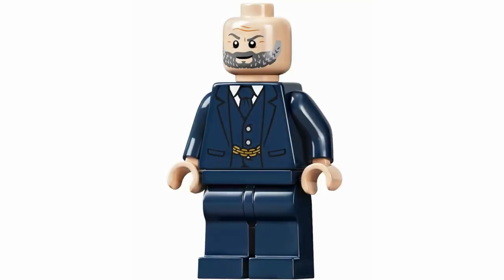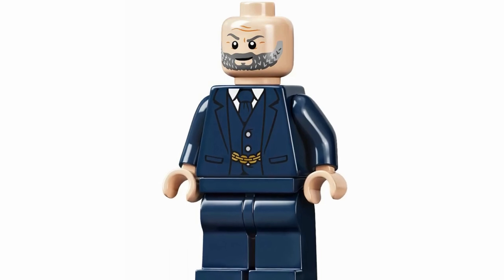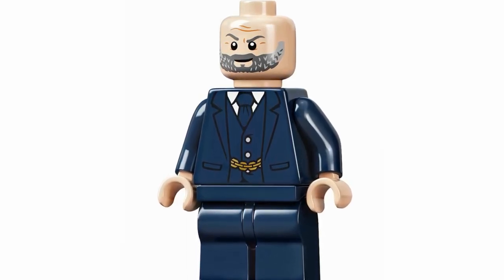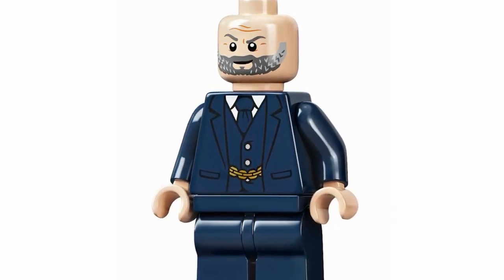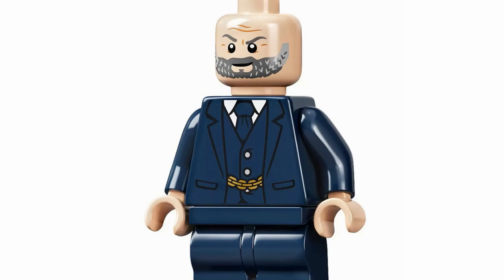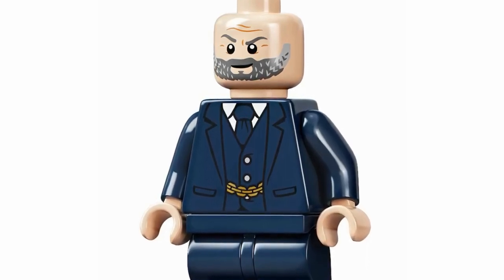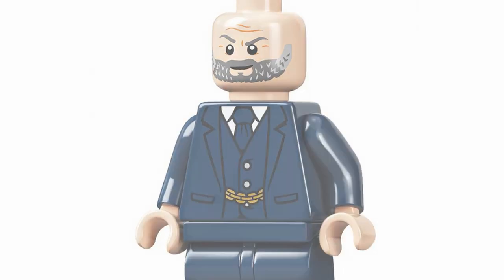At number 26, we've got Obadiah Stane, who honestly I think is a fantastic looking figure. They did a great job depicting Jeff Bridges here as the character — I really think the face print absolutely nails it. It can be a bit of a gamble with LEGO and face prints, especially with Marvel characters, and I think they really nailed it. The torso fits really well also, so it all comes together to make a really great and accurate looking design.